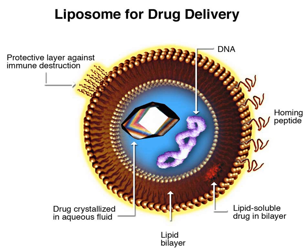Drug delivery focuses on maximizing bioavailability both at specific places in the body and over a period of time. This can potentially be achieved by molecular targeting by nanoengineered devices. A benefit of using nanoscale for medical technologies is that smaller devices are less invasive and can possibly be implanted inside the body, plus biochemical reaction times are much shorter.